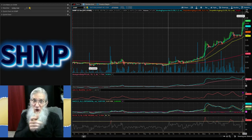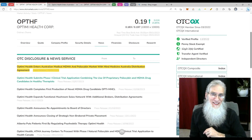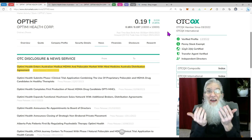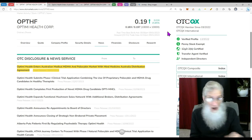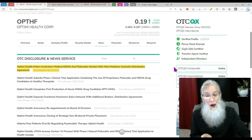Got another hot OTC stock for you — this is OPTHF, Optimi Health. She had a good day too, finished at 19 cents with almost 16 percent gains. She is on the best tier of the OTC, the QX. Not only do they have to audit their financials, they have to give us all the information they have on the company — that simply makes them the most transparent and trustworthy. Look at all those green ticks — they've got everything we want here.